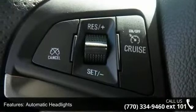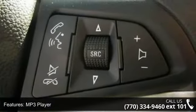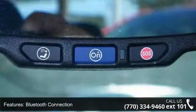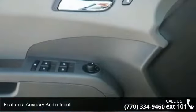Additional features include an MP3 player, Bluetooth connection, auxiliary audio input, and satellite radio. This vehicle shows low mileage and has a smooth ride. Don't let this vehicle get away — call or click to schedule a test drive today.